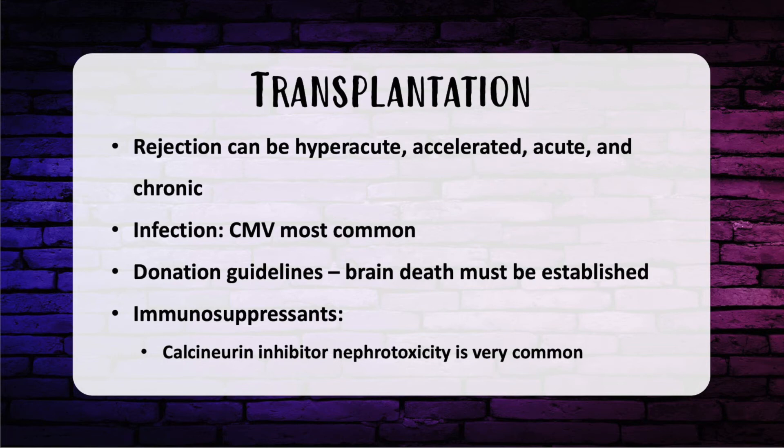Graft versus host disease is a cellular response caused by activation of the transplanted graft's immune cells by the recipient's tissues. In terms of infections in transplanted patients, CMV or cytomegalovirus is the most common infection, and all patients receive prophylaxis. Face transplant is unique with oral and sinus cavities — Candida is the most common flora, presenting as white plaques, and treatment is topical nystatin and clotrimazole.